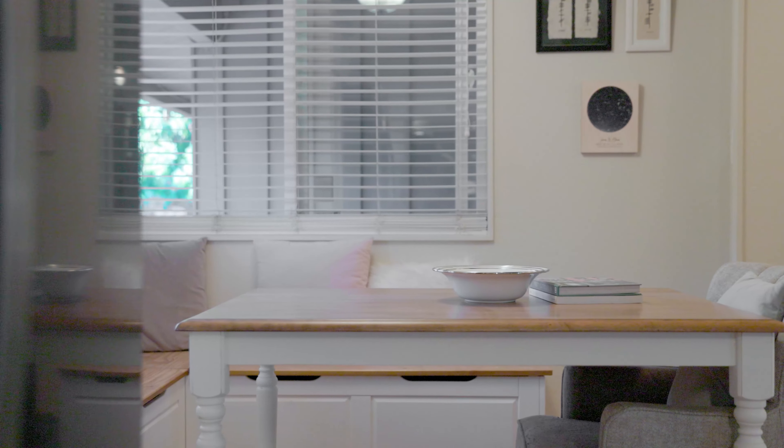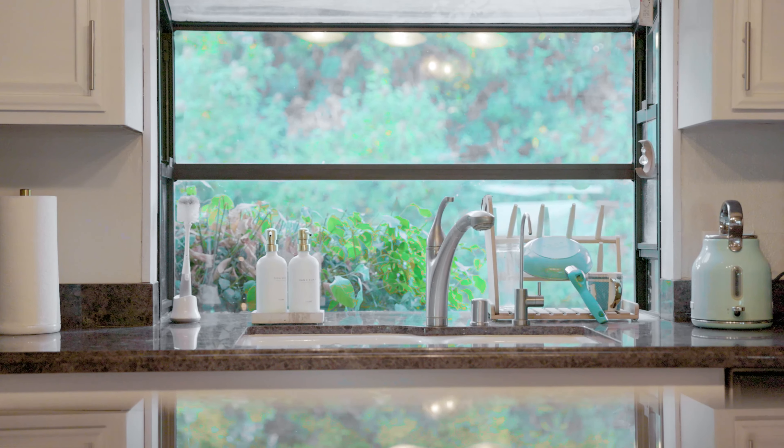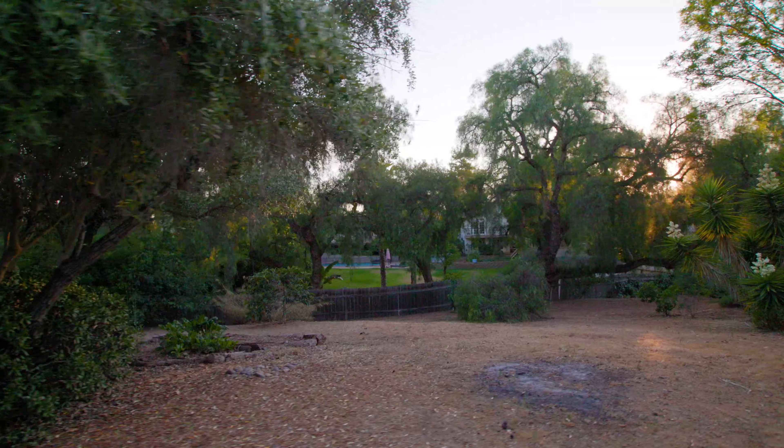Welcome to 4218 Marsway. This charming mid-century modern single-level ranch-style home has expansive views while being located in the desirable Mount Helix area.